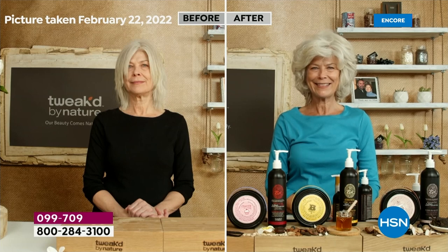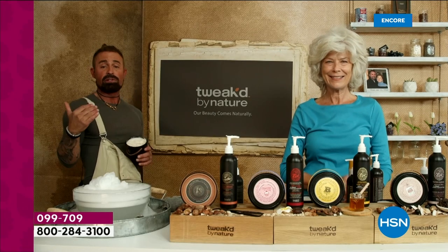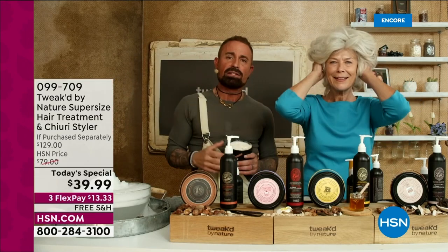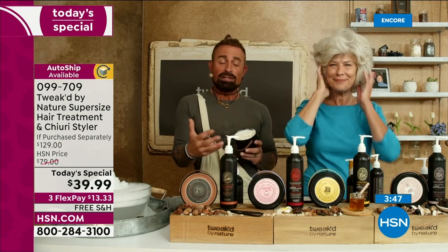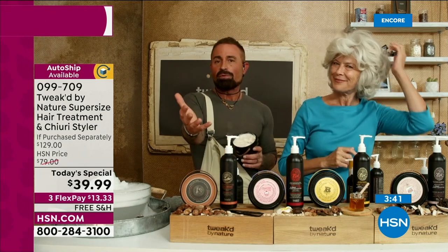If you have curly hair — I have curly hair, believe it or not. Not super curly, but as soon as moisture hits it, it gets a kink to it. I use this and sleep with it. This is new for me — having long hair. I'm not a hairstylist. We're just like all of you, except we make products and understand ingredients.